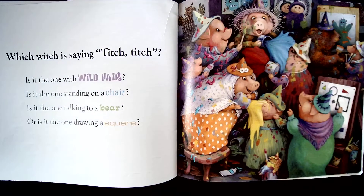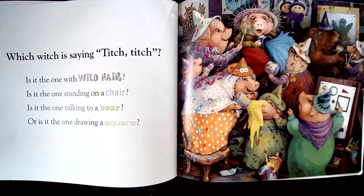Which witch is saying titch-titch? Is it the one with wild hair? Is it the one standing on a chair? Is it the one talking to a bear? Or is it the one drawing a square?